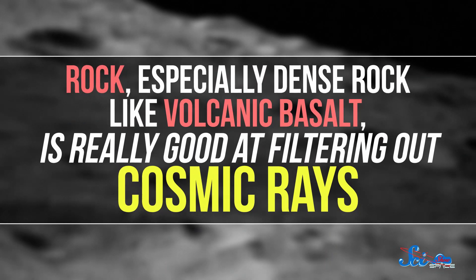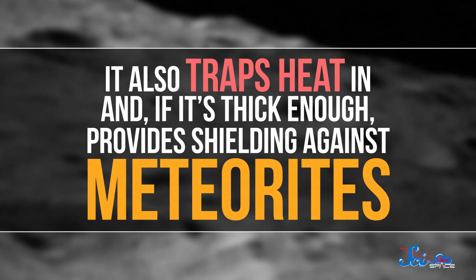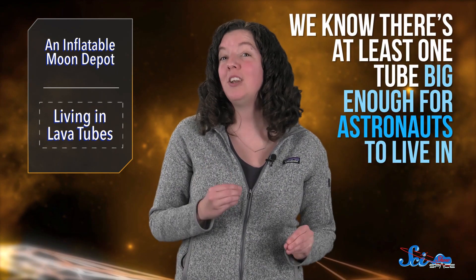Rock — especially dense rock like volcanic basalt — is really good at filtering out cosmic rays. It also traps heat in, and if it's thick enough, provides shielding against meteorites. So scientists looking at Moon colonization are big fans of lava tubes as potential real estate. And now, thanks to this new research, we know there's at least one tube big enough for astronauts to live in. We just need to figure out what sort of housing to put inside of them. Some scientists have pointed out that an inflatable habitat in a lava tube might be a great idea — so someday, maybe Bigelow Aerospace will also start an underground Moon base, and we'd all be living in a James Bond movie.